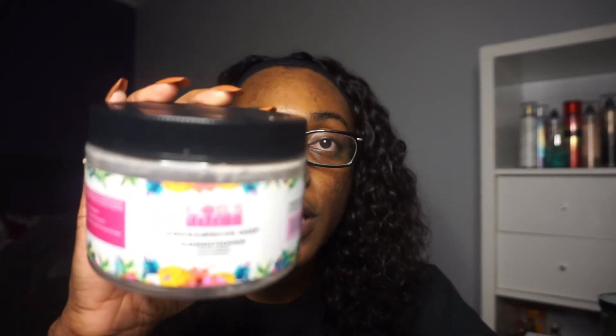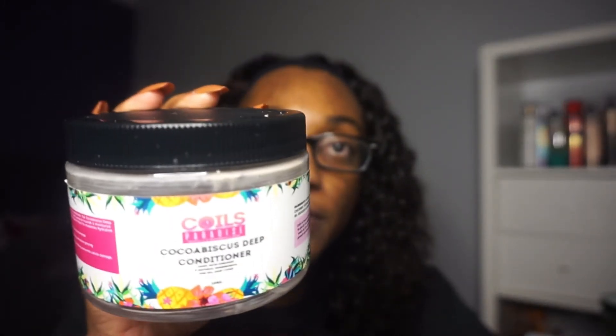Next I have the Coils in Paradise Coco Biscuits Deep Conditioner. This is one of my favorites — I already have another one I purchased on Black Friday. It is super softening to the hair and I feel a little bit of the protein too. It just makes my hair feel so nourished. I'll probably continue to buy this one — it's 12 ounces, took a while to finish, and I was hanging on until I had another one in my stash. That's how much I liked it.